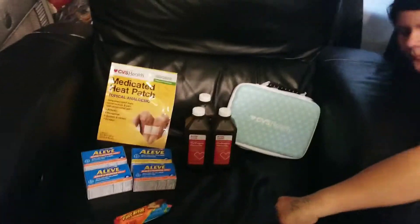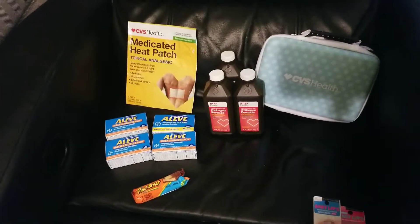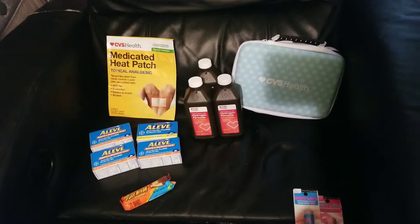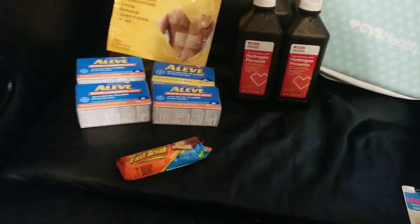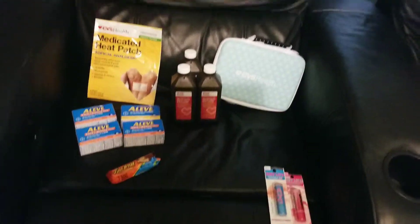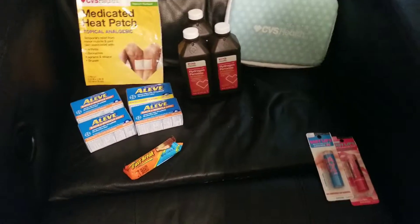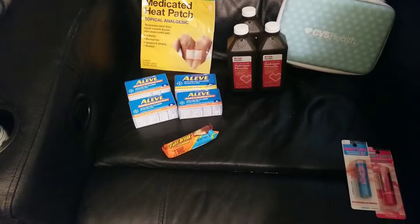So it was pretty much a free haul, y'all. This is our CVS second haul — just some unadvertised magic. Just wanted to share with you guys. Hopefully you can run back out to CVS, roll some ECBs, and get some free stuff.